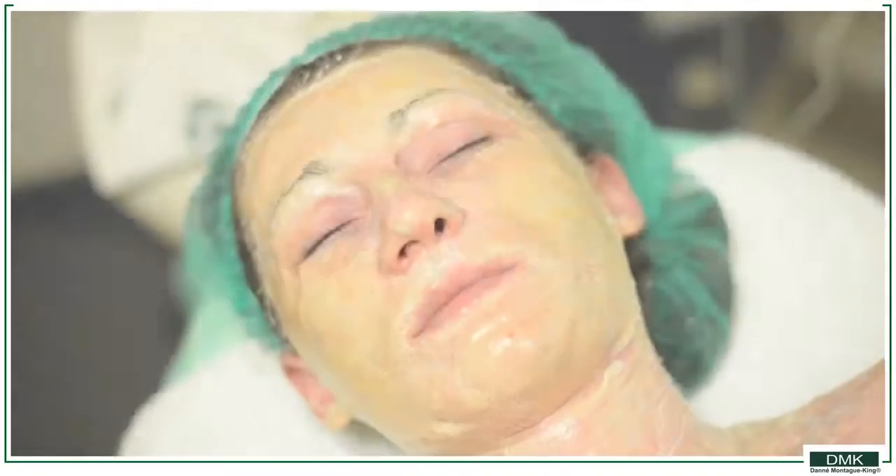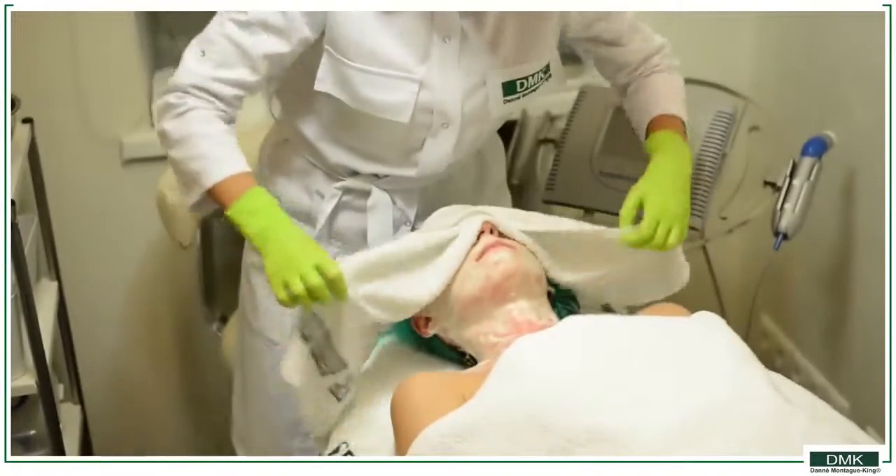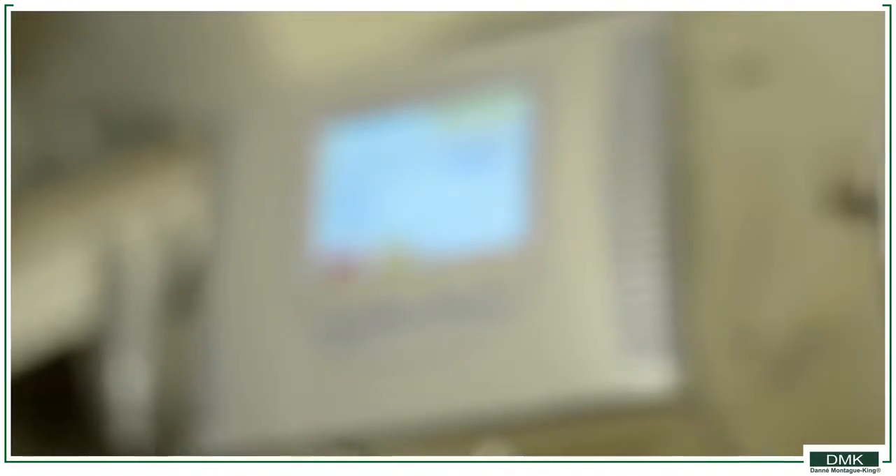We deliver vitamin C using dermoelectroporation. Dermoelectroporation uses temporary aqueous channels to transdermally introduce the formula.